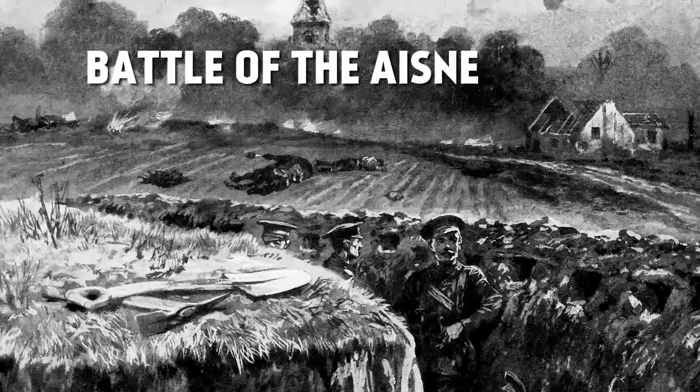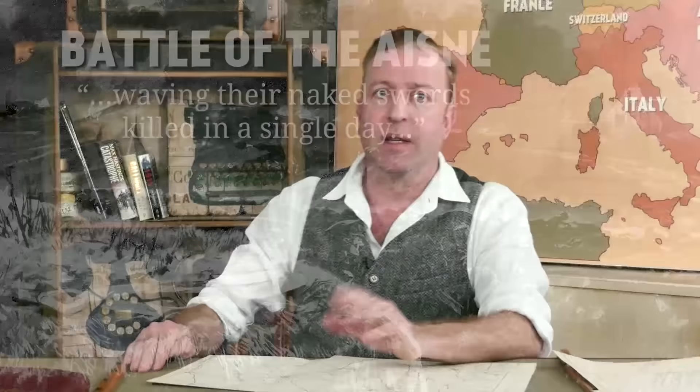Their uniforms often favored breeches over trousers and tall boots. Officers' equipment included field glasses, a compass, a .455 caliber Webley revolver, and the 1897 pattern officer's sword, worn suspended from Sam Browne belts. When the war began, officers carried their swords into the field, but that resulted in scenes like that described by John Lucey at the Battle of the Aisne, where he saw nine of his regiment's officers, waving their naked swords, killed in a single day. The swords marked the officers as choice targets for enemy marksmen.